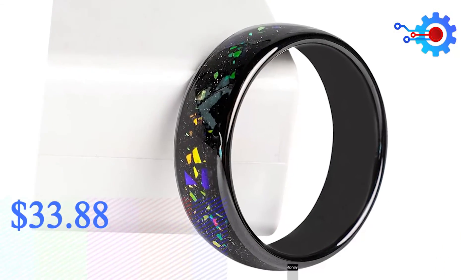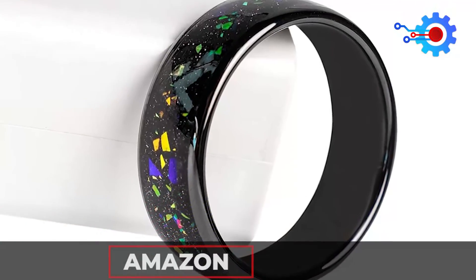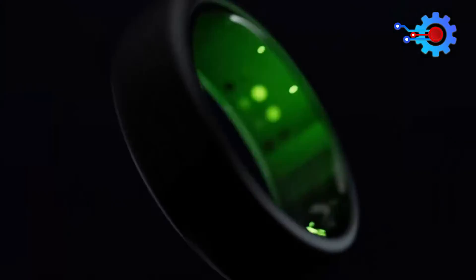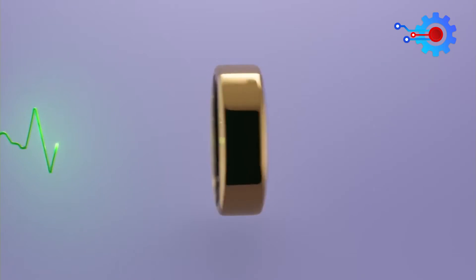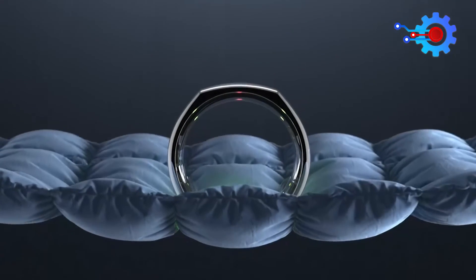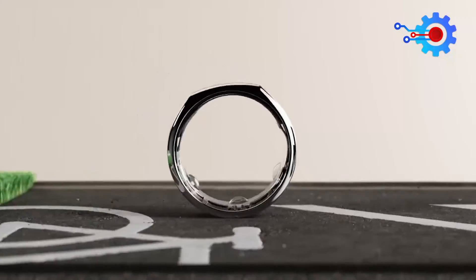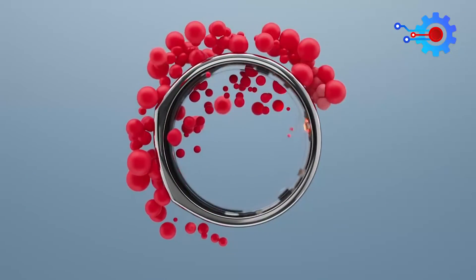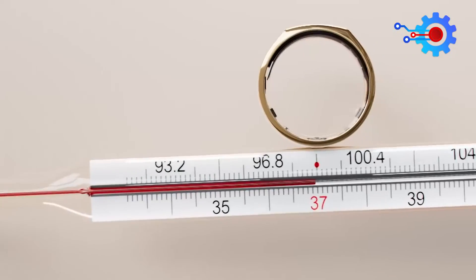The ring retails for $33.88 on Amazon and can be found at a limited number of other online retailers. Can you imagine if you could keep track of your heart rate and other vitals without visiting the hospital? Thanks to AI and advancements in technology, all you need is this ring. All the information you'll need can be found in this single video, or the Ring 3 In-Depth Review. Easily track your heart rate.